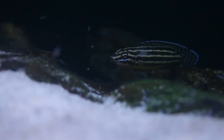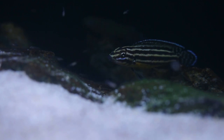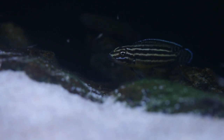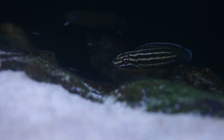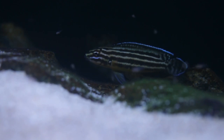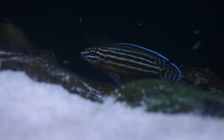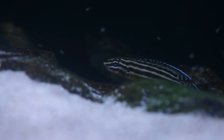Even though they get large for a Julidochromis, they are the most peaceful of the genus. So if you're looking for a peaceful cichlid from Lake Tanganyika, I recommend you give Julidochromis regani a try. These guys are fairly easy to breed, but like the leleupi, if you want to breed them I suggest you get at least a group of four to better your chances of a pair naturally forming as they grow together.